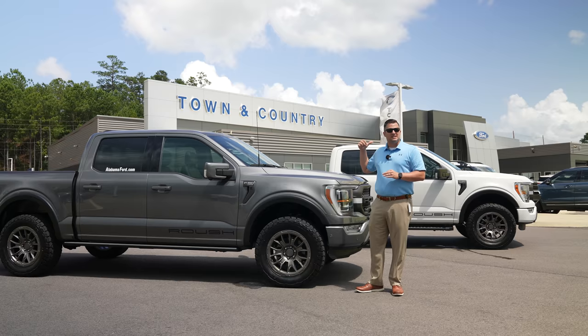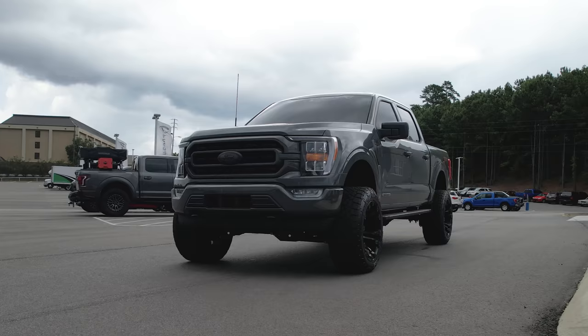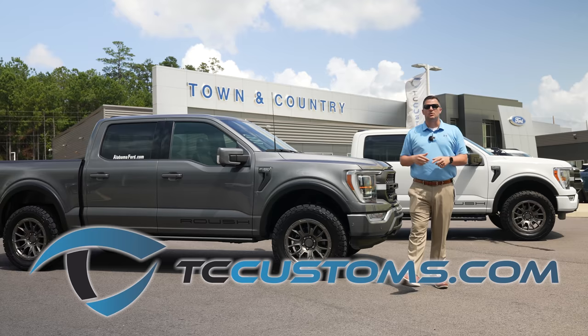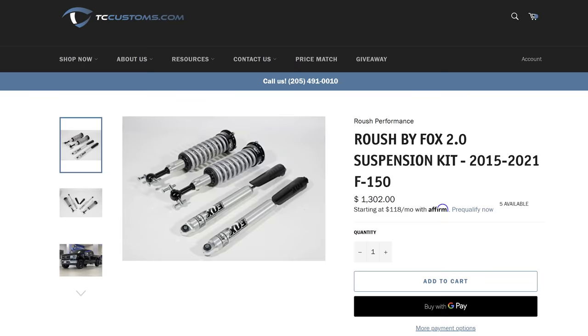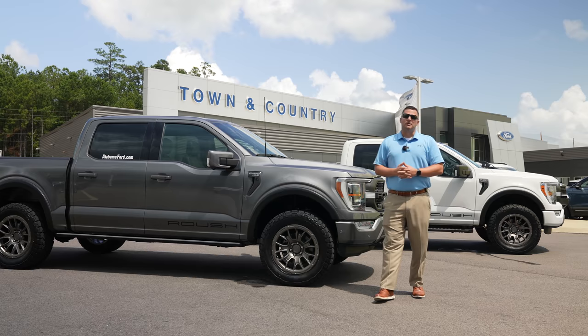We're giving away a BDS lift kit completely free — just put your information in at tccustoms.com/giveaway for your chance to win a 6 or 4-inch BDS lift kit for your 2021 Ford F-150. Roush coilovers are also available on tccustoms.com. Thank you for watching — leave comments below with any questions, and subscribe with the bell notification turned on so you don't miss a single video.